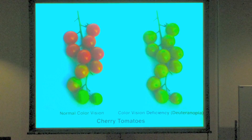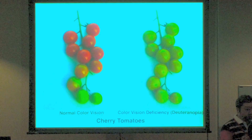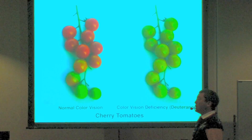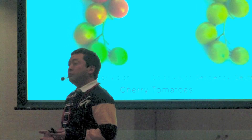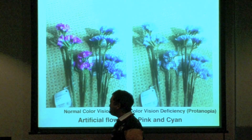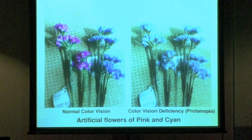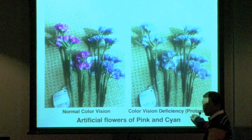Red and green are not the only colors that can cause confusion for color deficient people — there is also pink and cyan, brown, purple, orange and ochre, and others. These are artificial flowers of pink and cyan that I got from a 100 yen store near my house, totally only 200 yen. Both flowers look completely the same color for protanopia.